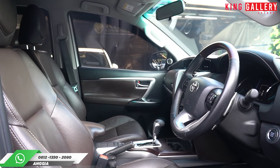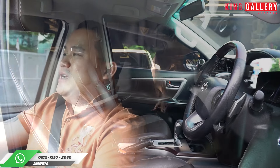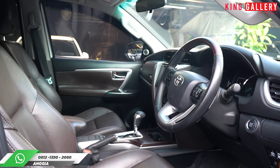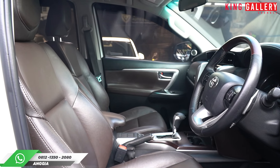Di bagian depan, mobil ini betul-betul dia terawat ya. Yang pasti juga mesin dan kaki-kakinya masih enak, AC dingin banget. Di bagian depan sudah ada jok dengan kulit, perpaduan kulit dengan fabric di sebelah sini.